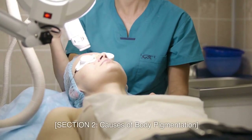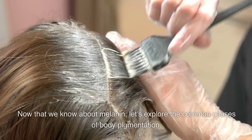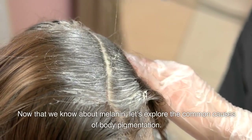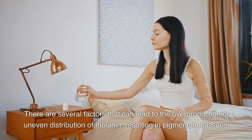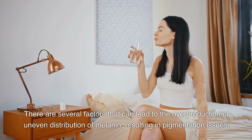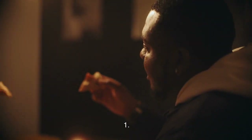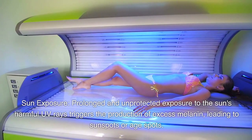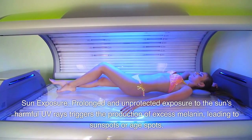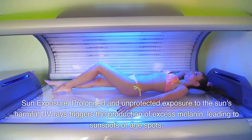Section 2: Causes of body pigmentation. Now that we know about melanin, let's explore the common causes. There are several factors that can lead to the overproduction or uneven distribution of melanin, resulting in pigmentation issues. First, sun exposure: prolonged and unprotected exposure to the sun's harmful UV rays triggers the production of excess melanin, leading to sunspots or age spots.